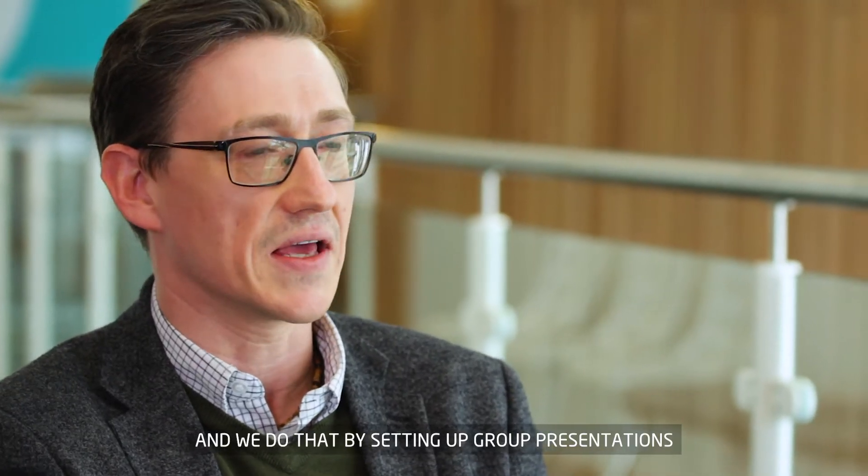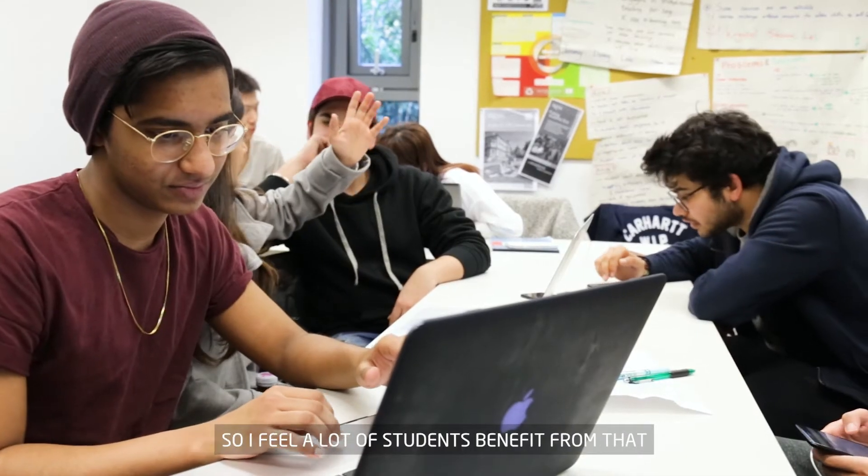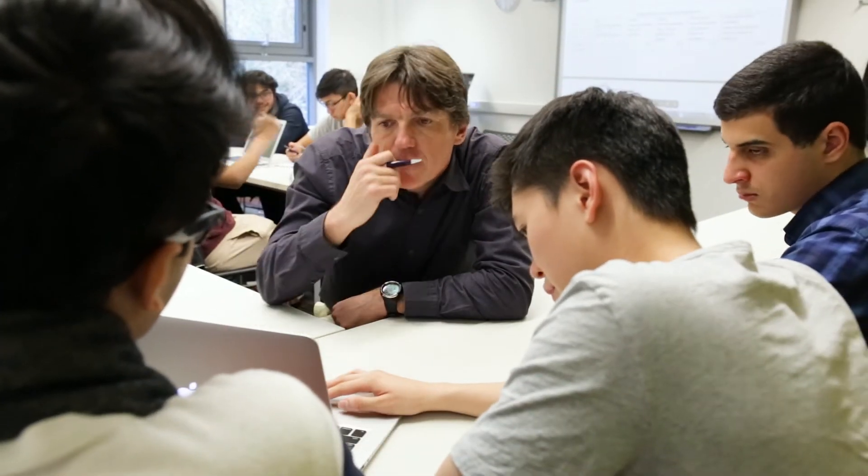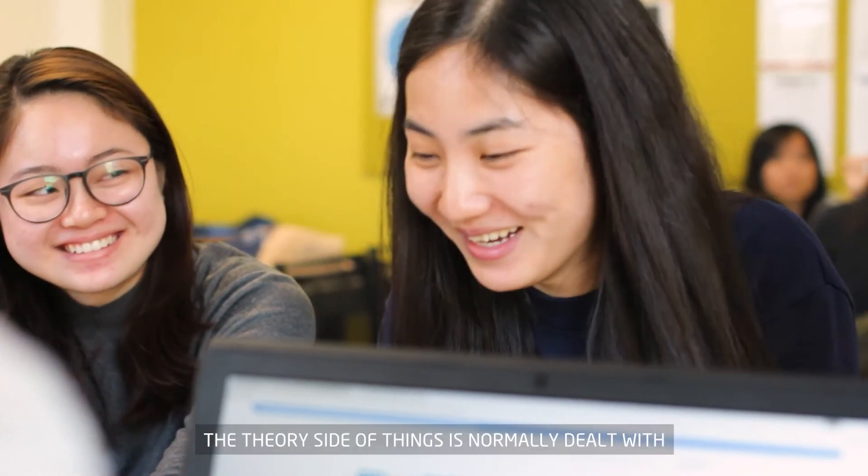And we do that by setting up group presentations, so I feel that a lot of students benefit from that. The theory side of things is normally dealt with within the IN2 centre.